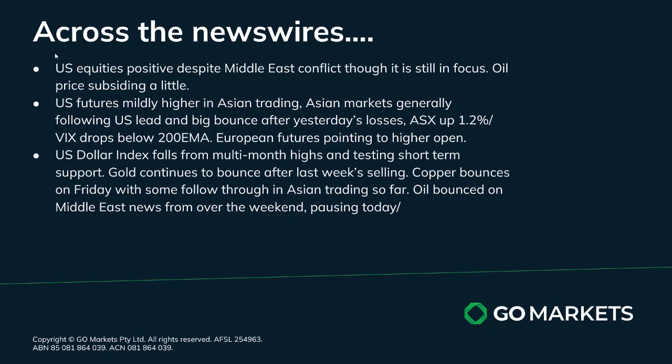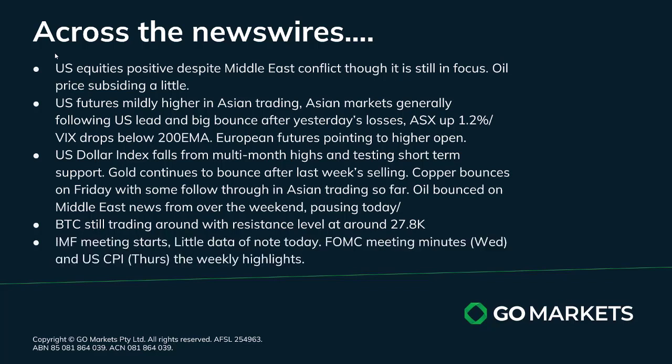The US dollar is falling from multi-month highs and testing short-term support. Gold has continued to bounce after last week's selling and again looks positive in Asia. Likewise with copper, which bounced on Friday and we're getting follow-through today as well as yesterday. Oil is pausing today after that big bounce yesterday and gap up. Bitcoin is still trading around the resistance level at around about 27,800, and the IMF meeting is still continuing.